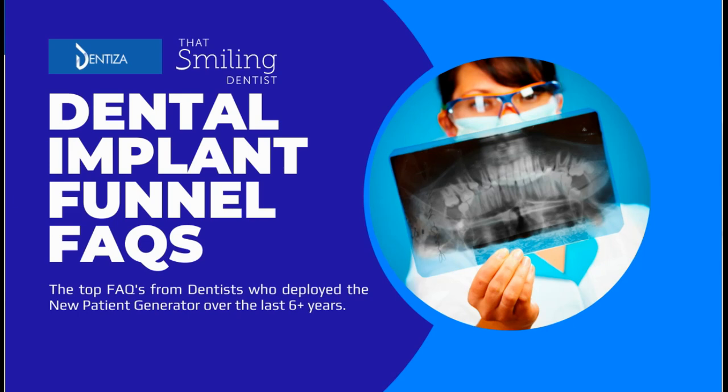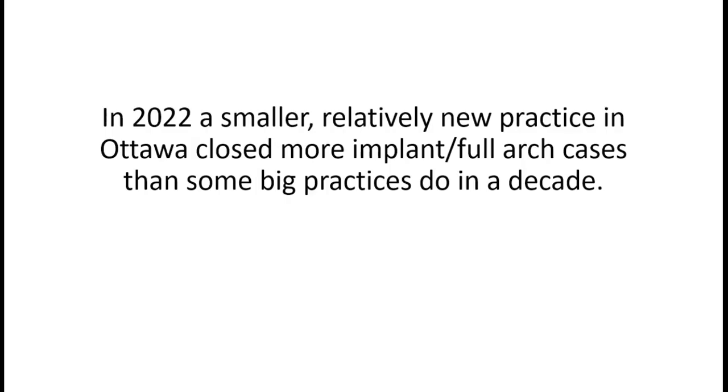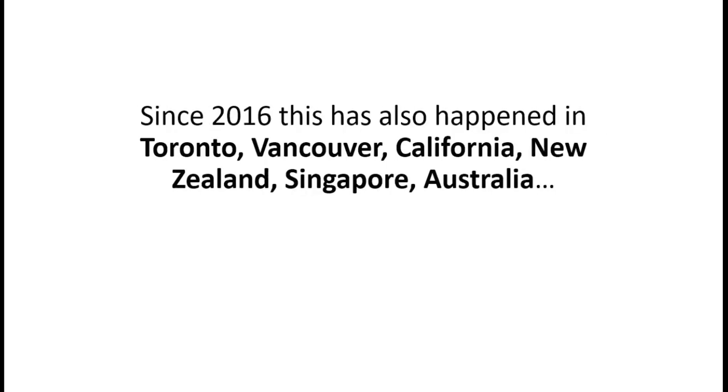That's all we talk about - increasing your hourly chair revenue through the acquisition of higher value cases. In 2022, a smaller, relatively new practice in Ottawa closed more implant and full arch cases than some big practices do in a decade. Since 2016, this has also happened in Toronto, Vancouver, California, New Zealand, Singapore, and Australia.